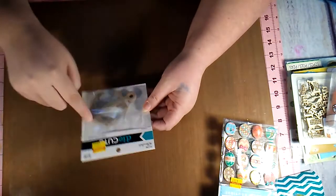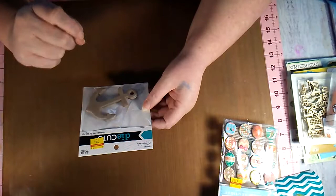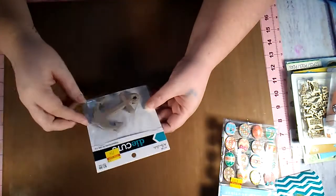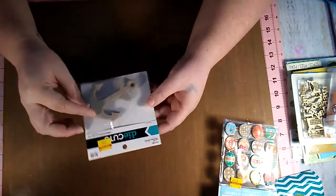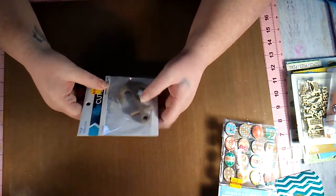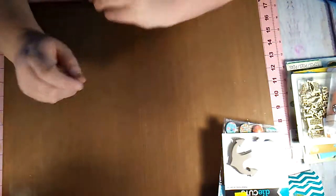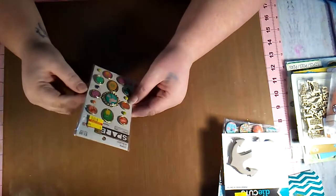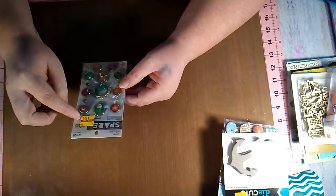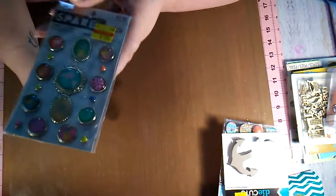I also got the die cuts — these are little chipboard anchors and they were $0.75. I figure I'll paint those up and put them on a couple of scrapbook pages, or maybe if I do a separate album for the cruise pictures I might put one on the cover. Then from Spare Parts — this was $1.00 — it's just more of these little brads. I thought they were really cute.